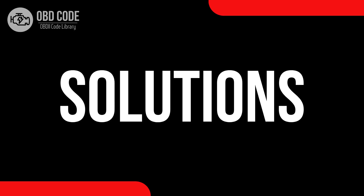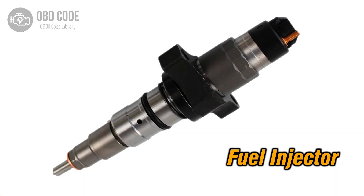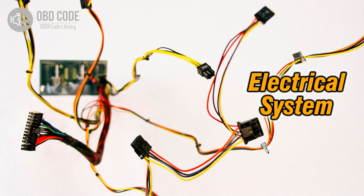Code Solutions P0266: 1. Inspect and, if necessary, replace the fuel injector in Cylinder 2. 2. Check for any wiring or connector issues related to the fuel injector in Cylinder 2 and repair as needed.